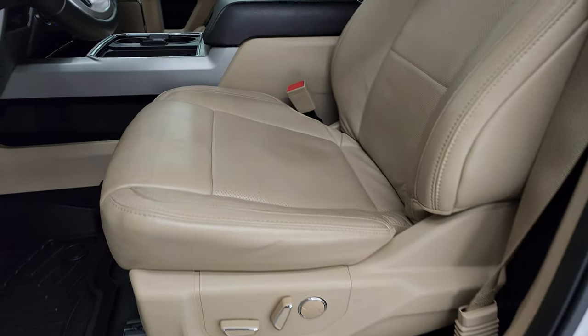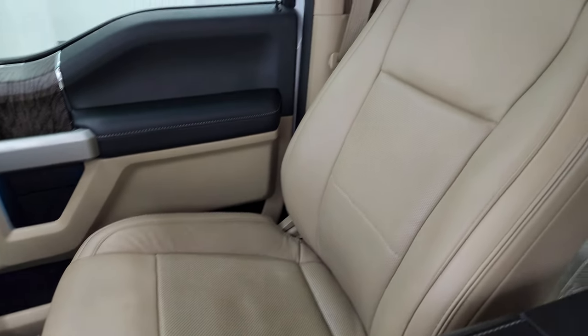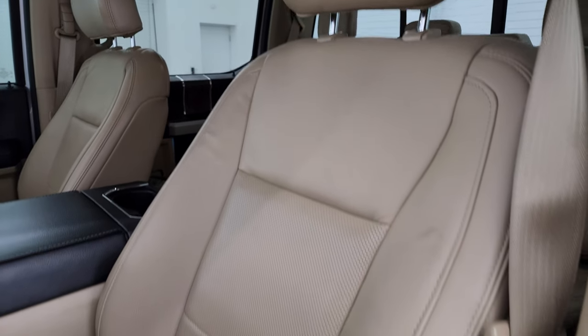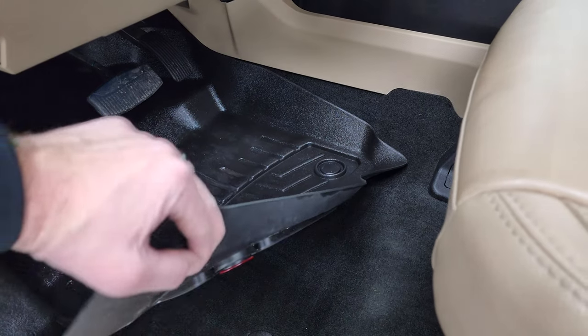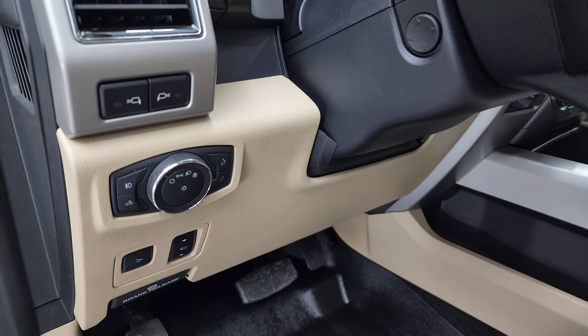Inside, the Lariat package gives you the tan leather bucket seats. Both of these front seats are heated, cooled, and power. No rips or tears on those seats — they're in really nice condition. WeatherTech floor mats in the front are keeping your carpeting looking like new. Power drop-down tailgate and power pedals.